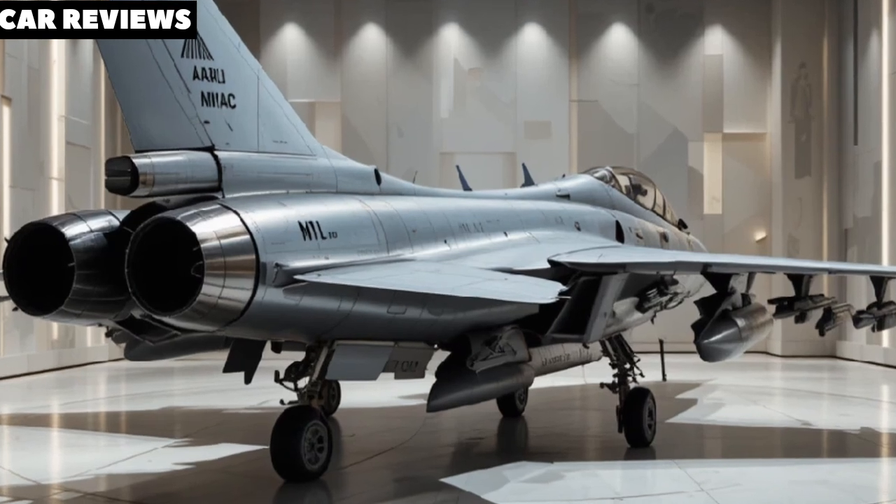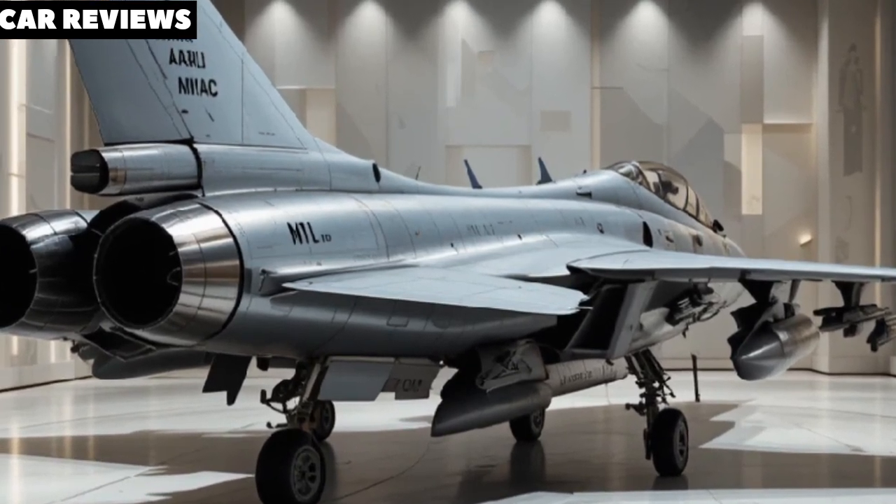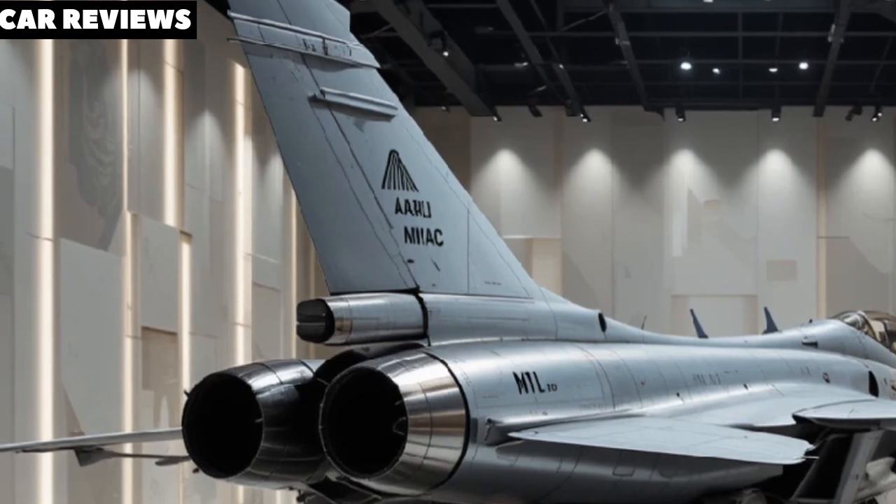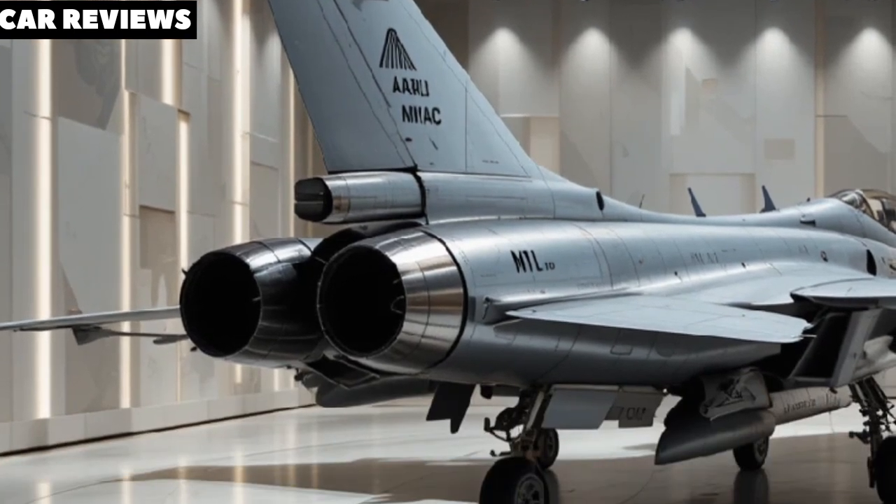The AMCA is more than a fighter jet. It's a signal to the world that India is ready to stand shoulder-to-shoulder with the most advanced air forces on the planet.